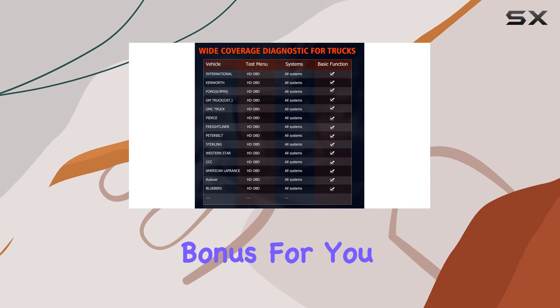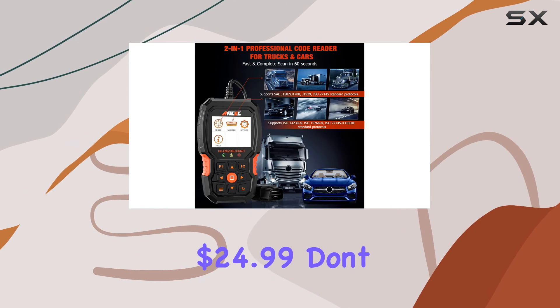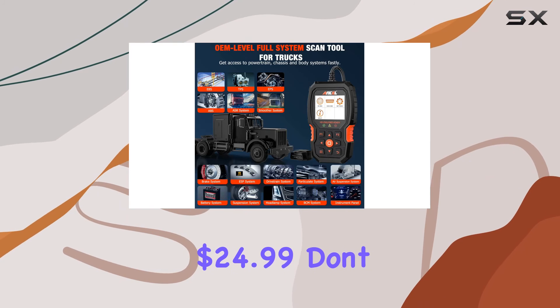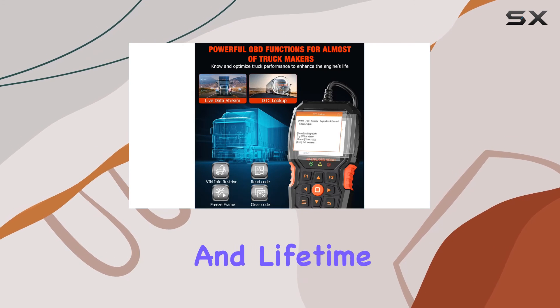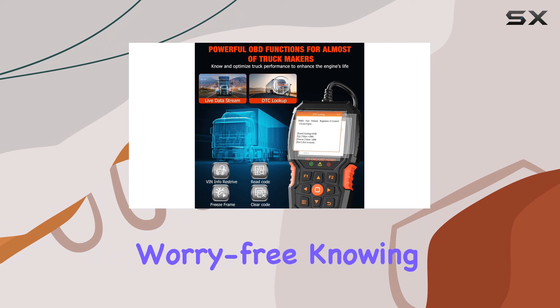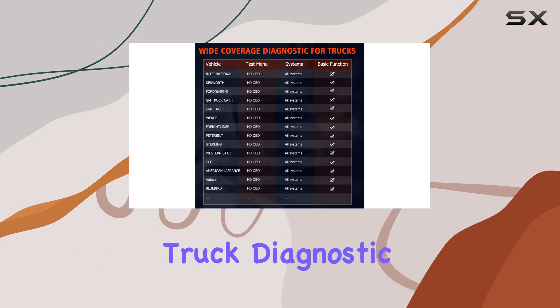And here's a bonus: when you purchase the Ancel HD601 Pro, you get a free official box valued at $24.99. Don't miss out on this excellent offer. With a 1-year warranty and lifetime technical support, you can shop worry-free, knowing you have a high-quality, reliable tool for your heavy-duty truck diagnostic needs.